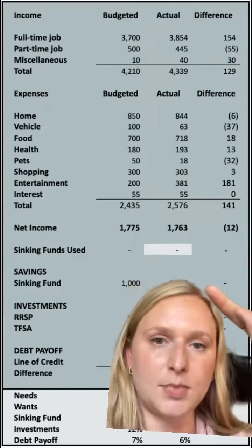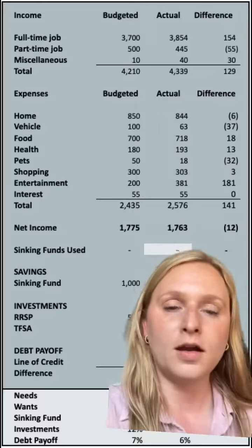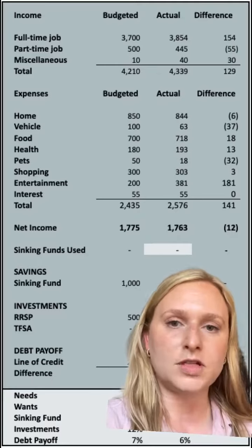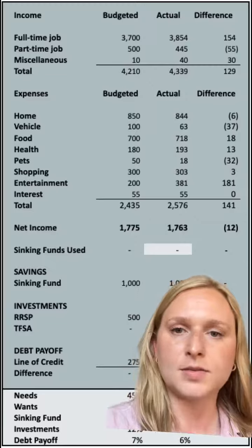What I did with this was I put $1,000 into my sinking funds, which accounted for future purchases within the next year, like insurance, taxes, license plates, stuff like that, or future savings goals, like a trip I want to go on or buying a hot tub or something like that.